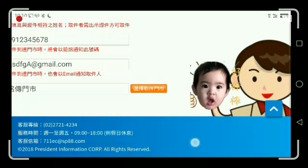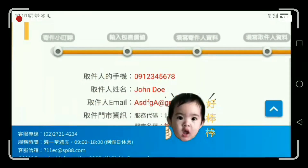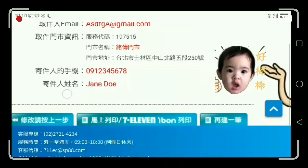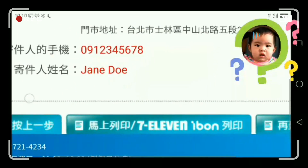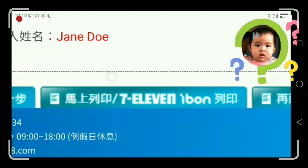Review your details. You can go back to the last step to check, go forward to the next step, and the middle button is to print the paper at 7-Eleven. Check all the details to make sure everything is correct.